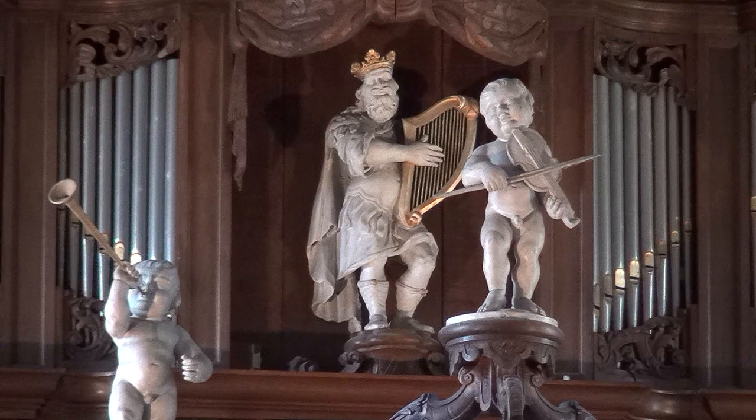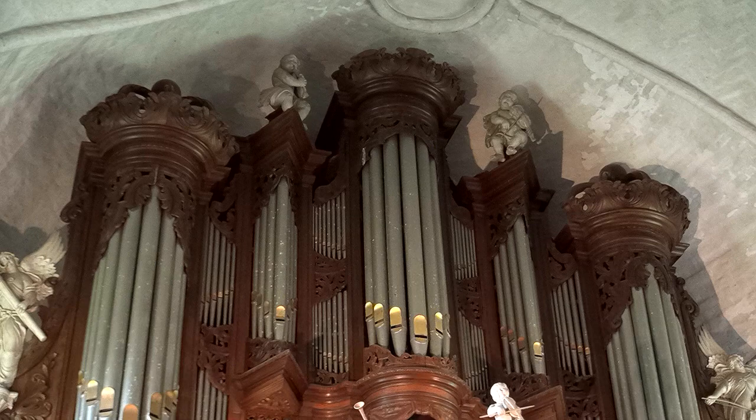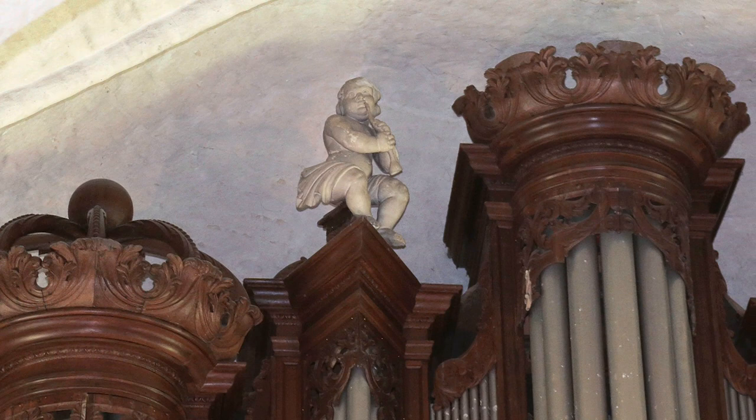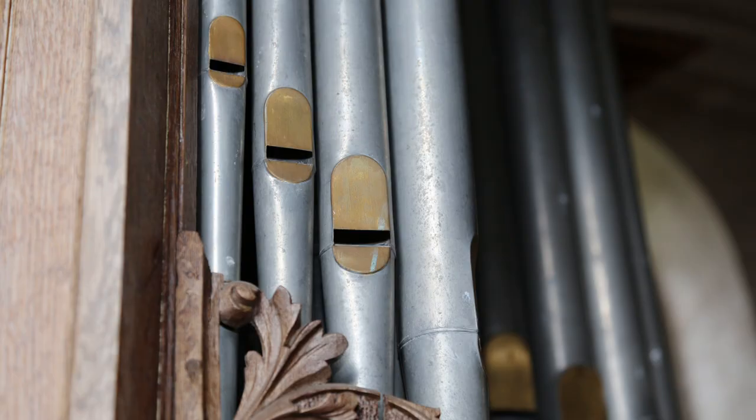Why are there crowns on the pedal towers? These crowns come from the Schnittke school. You can also see these curls and the open construction. The curve of the lips from the positive and all the pipe fields run identically, up and down.